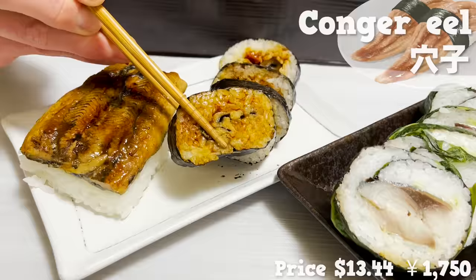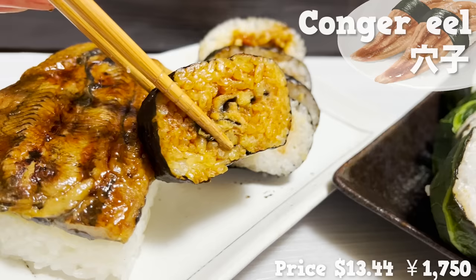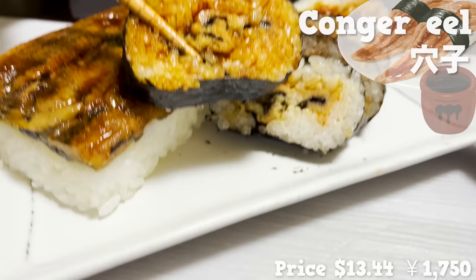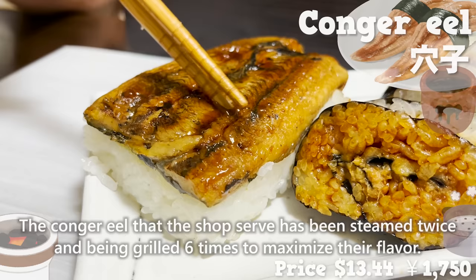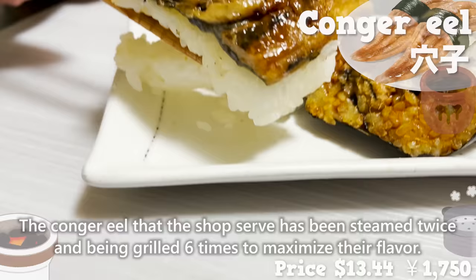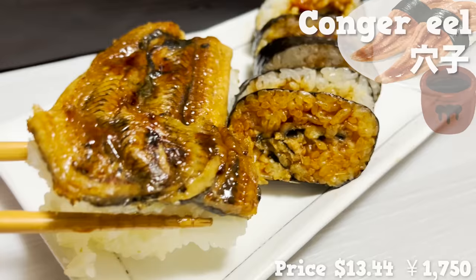Seaweed laver-wrapped conger eel has absorbed the sweet sauce and it tastes amazing. The scent of the laver adds a nice touch. The conger eel that the shop serves has been steamed twice and grilled six times to maximize their flavor. No wonder it's fluffy but moist at the same time. What a sushi!